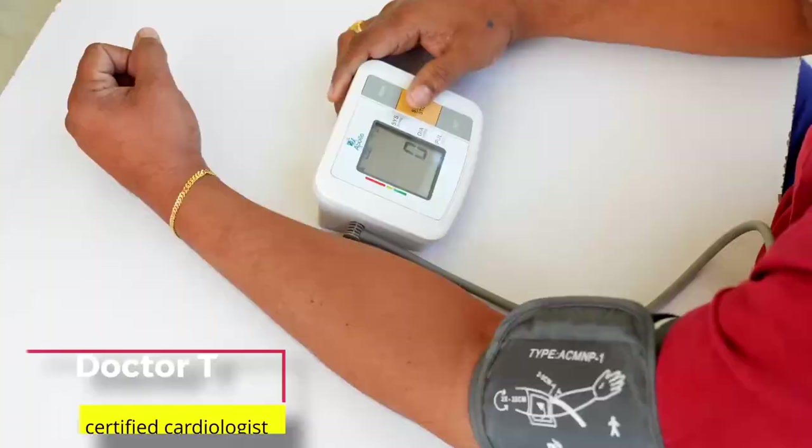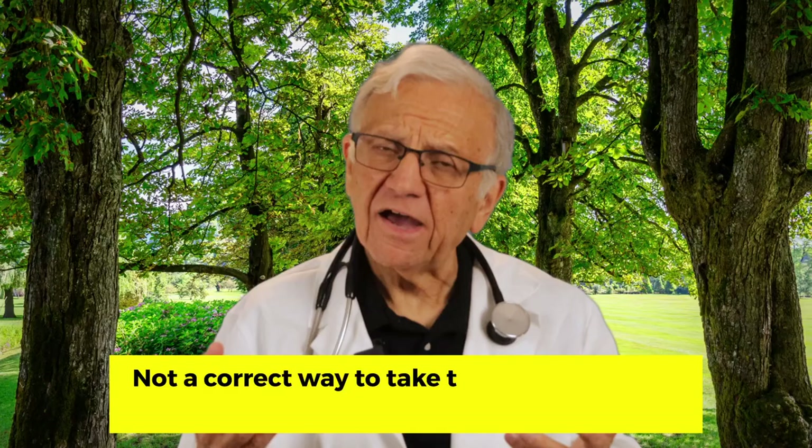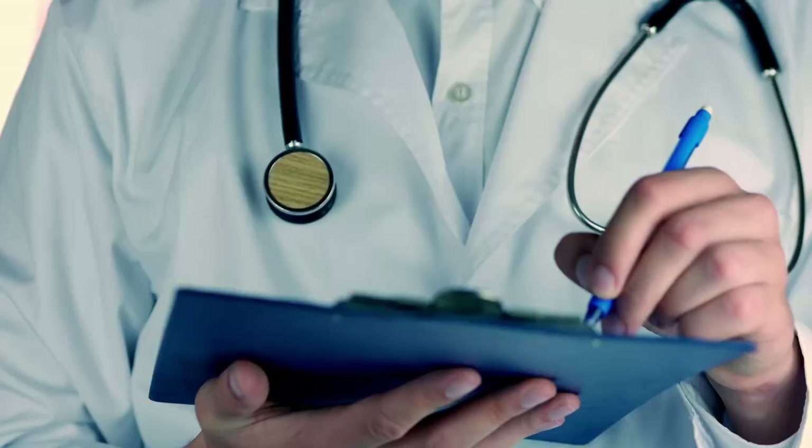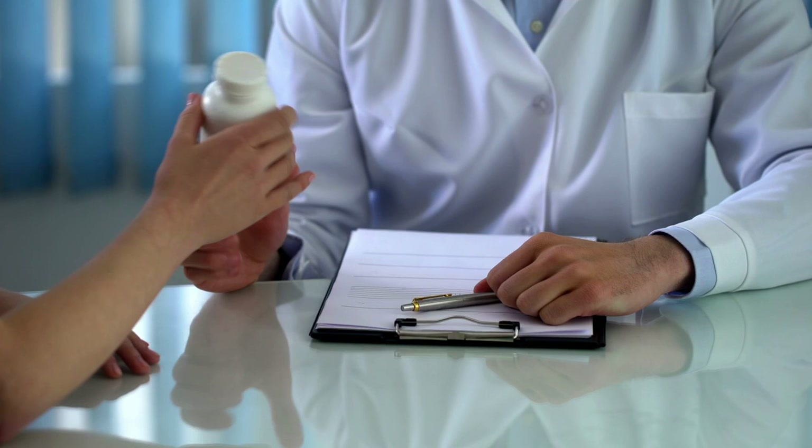Even when a medical professional takes your blood pressure, how you prepare for the test, the position of your arm, and other factors can change your blood pressure by 10% or more. This could lead to a misdiagnosis — enough to hide high blood pressure, have your doctor start a drug you don't really need, or incorrectly adjust your medication. Blood pressure accuracy is important. Taking it at home may play an important role in determining whether you need treatment or not. We never rely on one reading only.